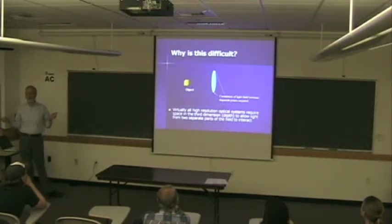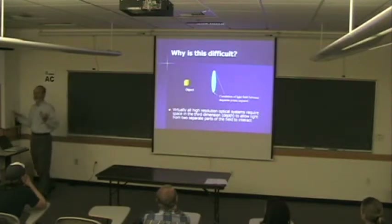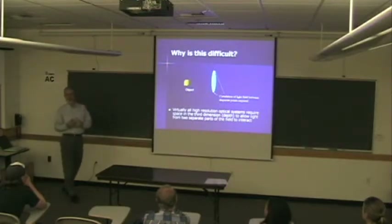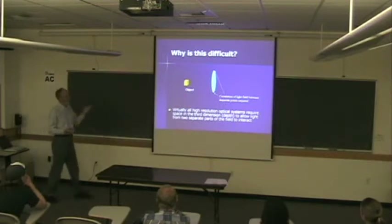Why is this difficult, or maybe physically impossible? It's not physically impossible. The problem is that to form an image, you need information about the correlation of points on different sides of the aperture — you need to know something about their phases or coherence. Almost all imaging systems address this by taking light and bringing some of it to one point and some to another, letting them interfere, and now you know something about their phases. That's what a standard imaging system does — it uses a third dimension. If size matters and you need a large aperture, you end up with large depth.